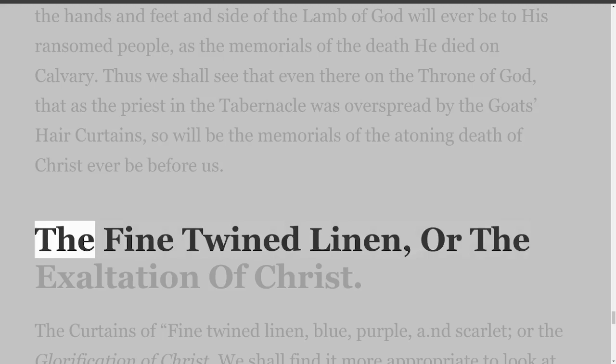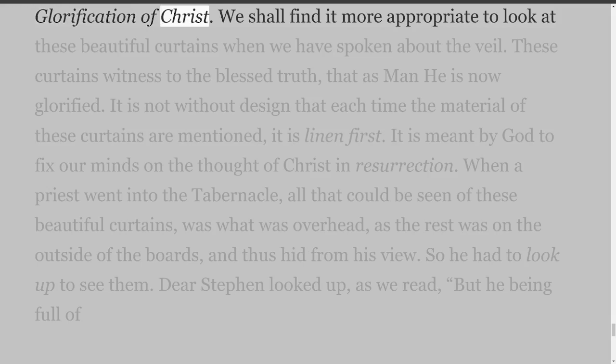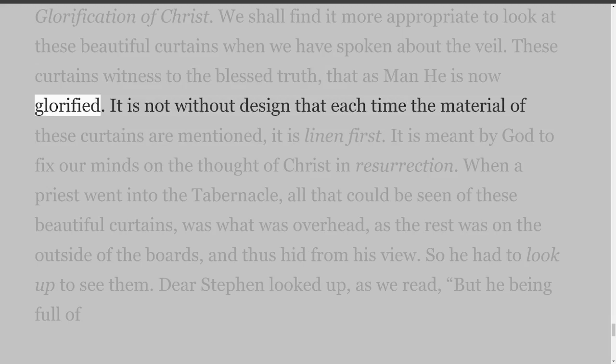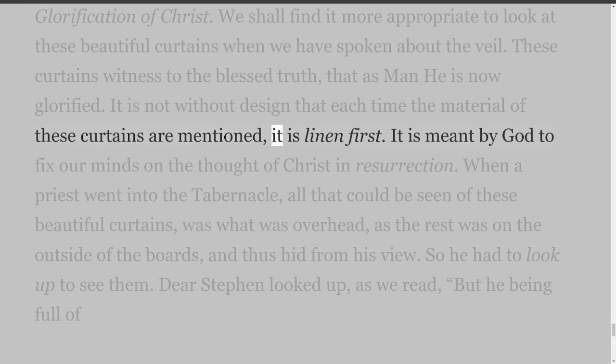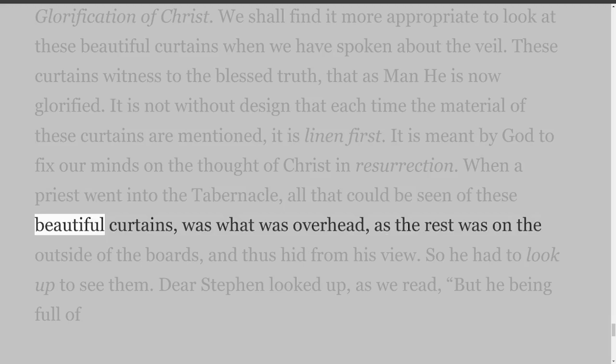The Fine Twine Linen, or the Exaltation of Christ — the curtains of fine twine linen, blue, purple and scarlet, or the glorification of Christ. These curtains witness to the blessed truth that as man he is now glorified. It is not without design that each time the material of these curtains is mentioned, it is linen first — it is meant by God to fix our minds on the thought of Christ in resurrection. When a priest went into the tabernacle, all that could be seen of these beautiful curtains was what was overhead, as the rest was on the outside of the boards, and thus hid from his view. So he had to look up to see them.